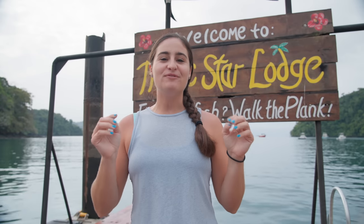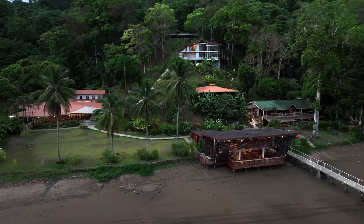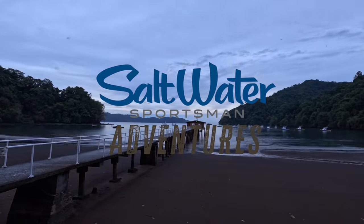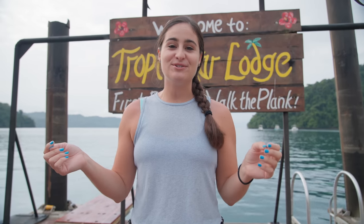Good morning from the world-famous Tropic Star Lodge. I want to give a huge thank you to Big Adventure for setting up this trip. This place is nothing short of incredible, and a huge thank you to Saltwater Sportsman for setting up this amazing expedition. I am so excited. Today is day one of fishing of four days, so let's head offshore and see what we can catch. I know we're going to have an absolutely incredible time.